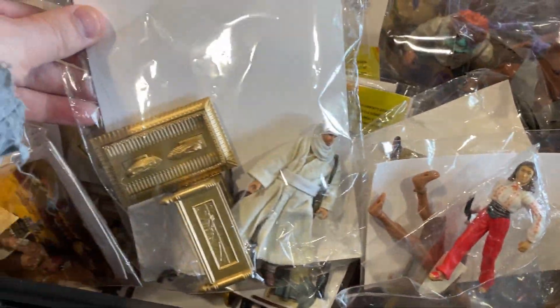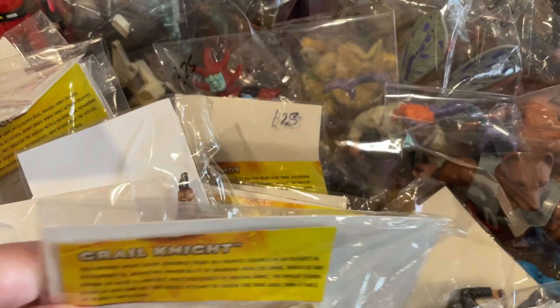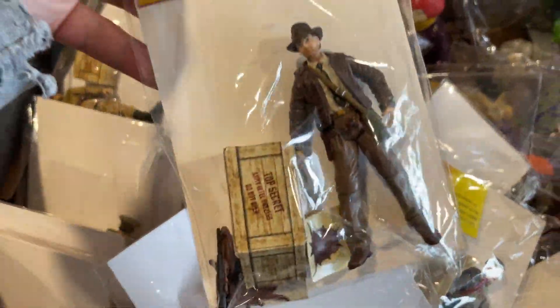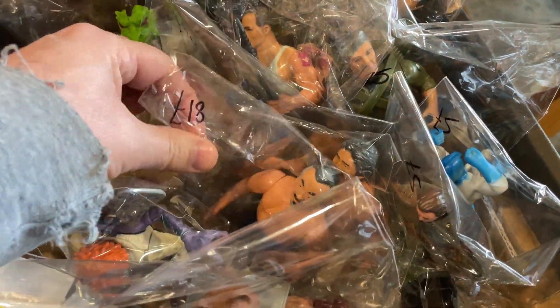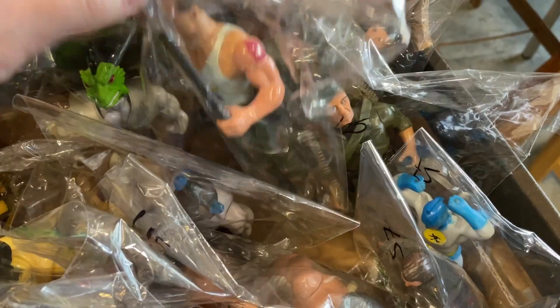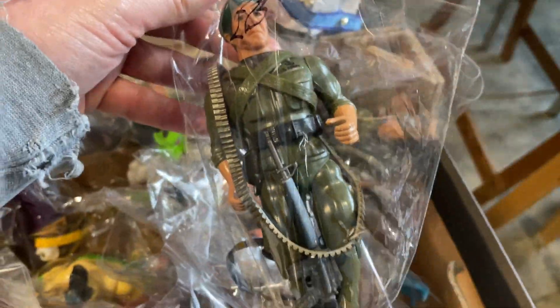Now here's a seller I've never come across before — it's Duncan's Toyporium — and boy did he have some really cool stuff on his table. Duncan's stall had pretty much all my favourite toy lines: we've got Karate Kid, we have Rambo, we have Centurions, and even Sectars.